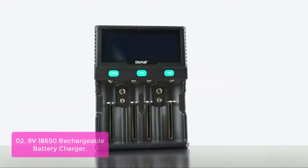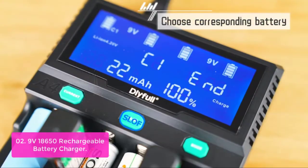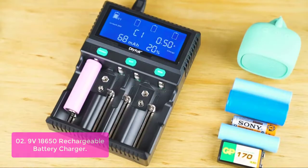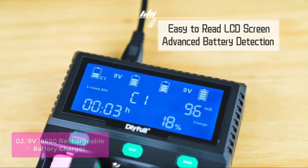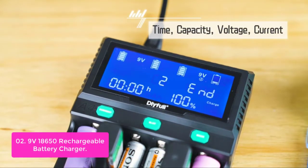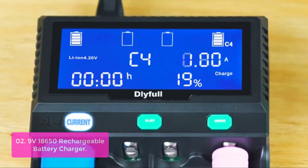List number 2: 9V 18650 Rechargeable Battery Charger. Our newest battery charger is equipped with six battery bays. Two bays are designed only for 9V batteries. Four more bays are universal bays for IMR, Ni-CD, Li-Ion, and LiFePO4 batteries, such as 18650 and 26650, and so on. Please check the picture or product description to confirm other compatible battery models.